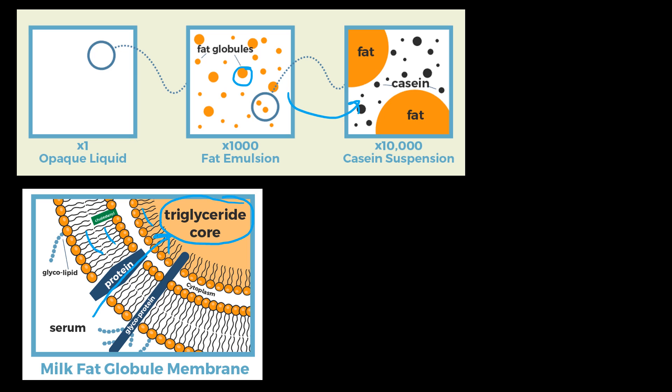We don't want that. How is that fat layer disrupted? Well, you can abuse the milk — pump it too hard, homogenize it a lot — breaking up those fat globules into smaller pieces and breaking up those membranes while you're doing it.